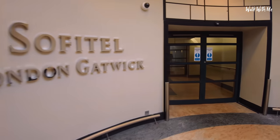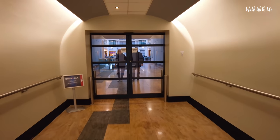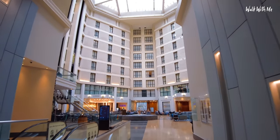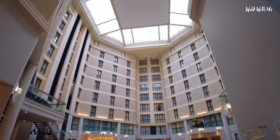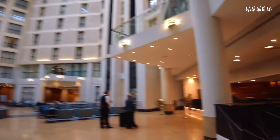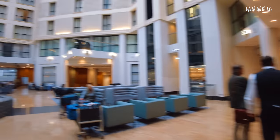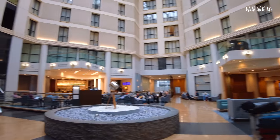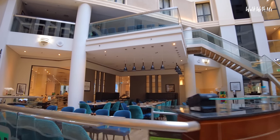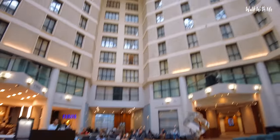Now I've already checked in just to make things a little bit easier. First thing you notice is look how big the atrium is in here — it's absolutely huge. Reception is just here on my right hand side. It feels like you're in a little bit of a shopping centre. There's a little cafe here that doesn't seem to be open, but we'll go and have a look around in just a minute. First let's go and head up to our room.